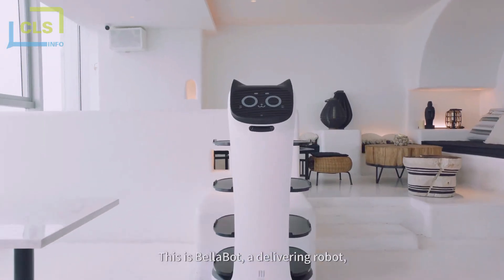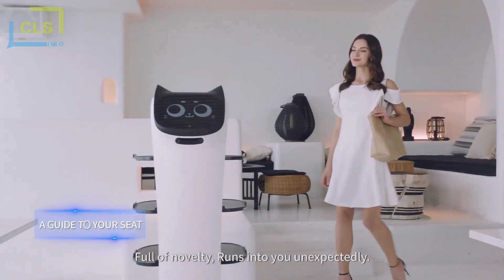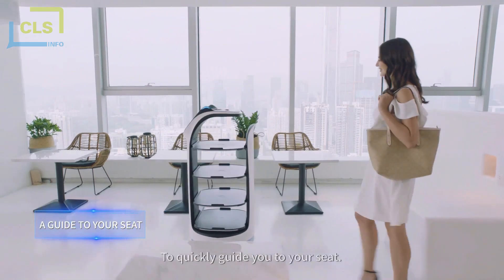This is Bellabot, a delivery robot full of novelty, that runs into you unexpectedly. It is here to quickly guide you to your seat. It's something novel.